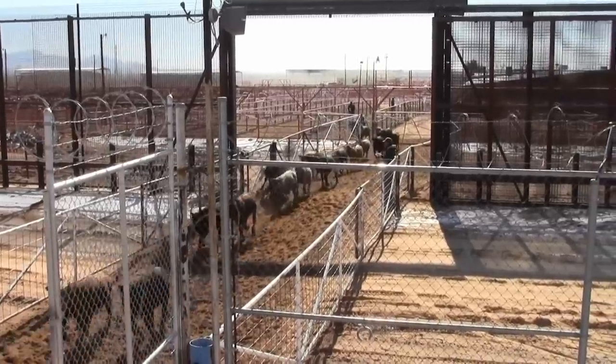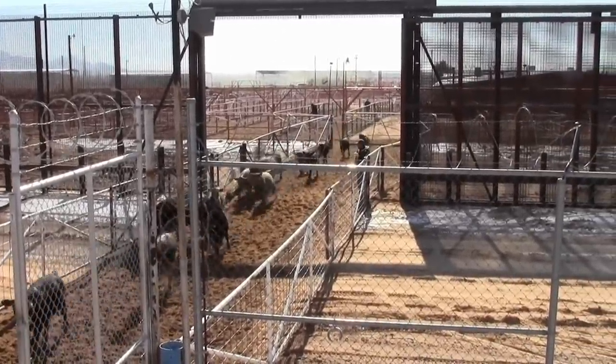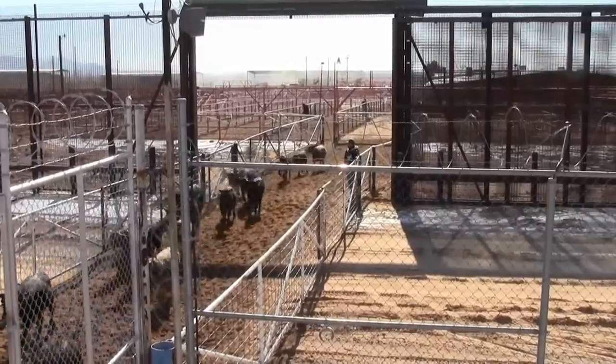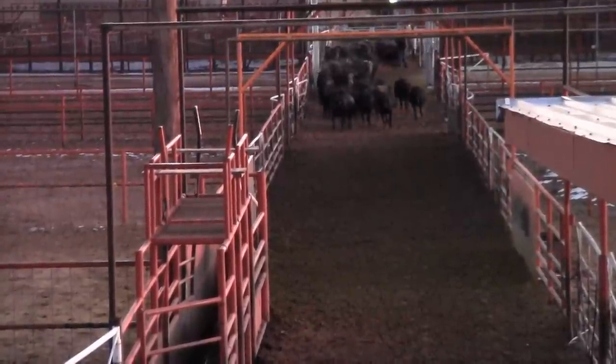Raul Tellez has exported cattle for many years through this facility and others. Right now we're standing on the American side at Santa Teresa Import-Export Facilities. On the Mexican side, of course, they're identical to this. Over the course of the last 26 years, through this port and other ports along the border, I have crossed over 18,000 head of dairy cows.